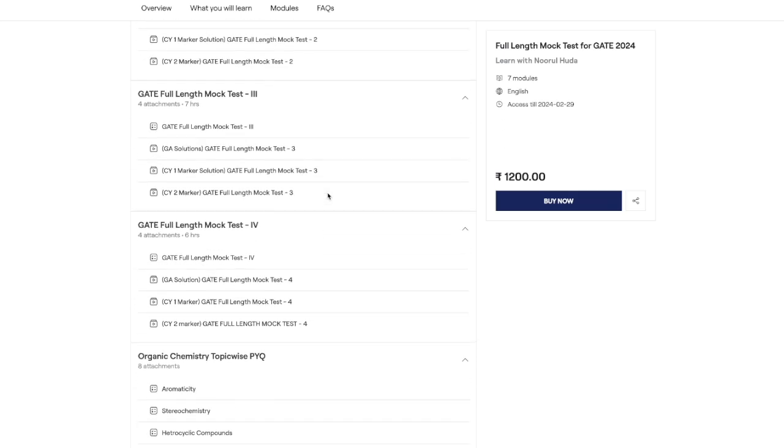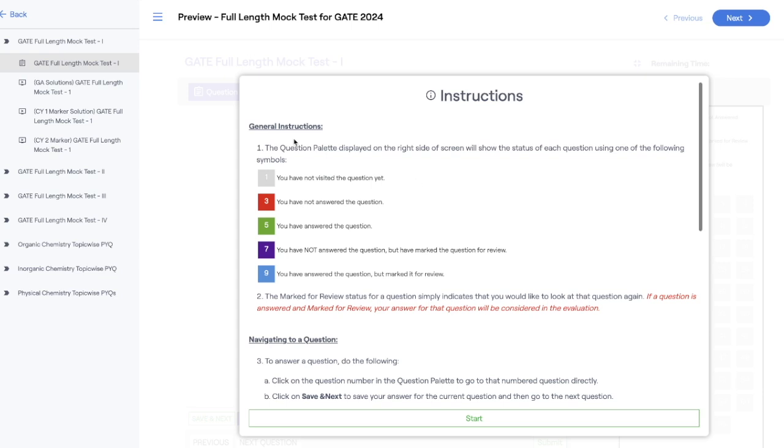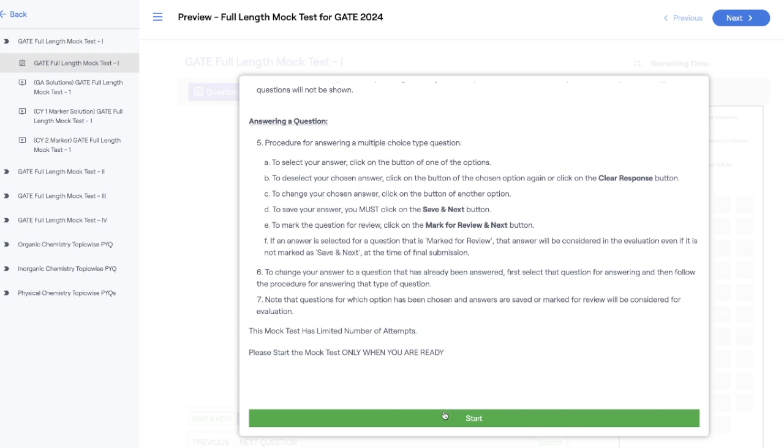Let me show you the mock test interface. When you click on Gate Full-Length Mock Test 1, you see that there are 65 total questions and 180 minutes — three hours — just like the actual exam. After clicking the quiz, you get general instructions including the color code: gray means not attempted, red means not answered, green means answered, purple means marked for review without answering, and blue means answered and marked for review. Negative marking applies.